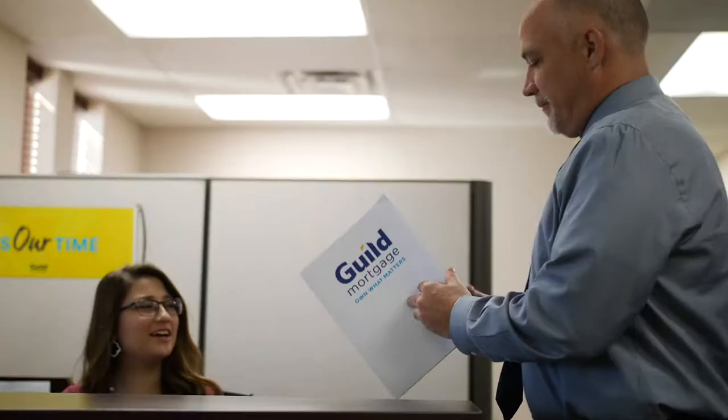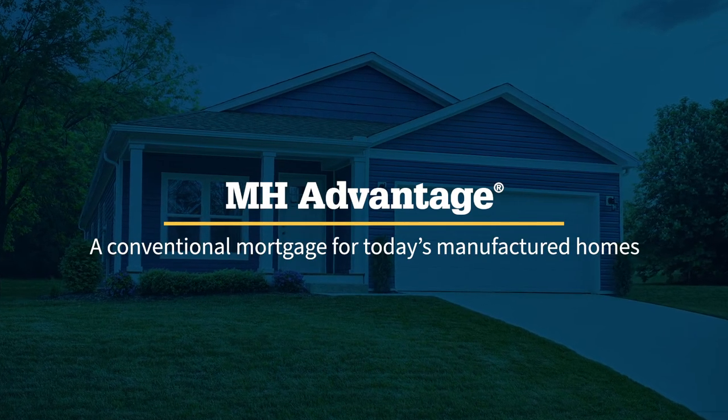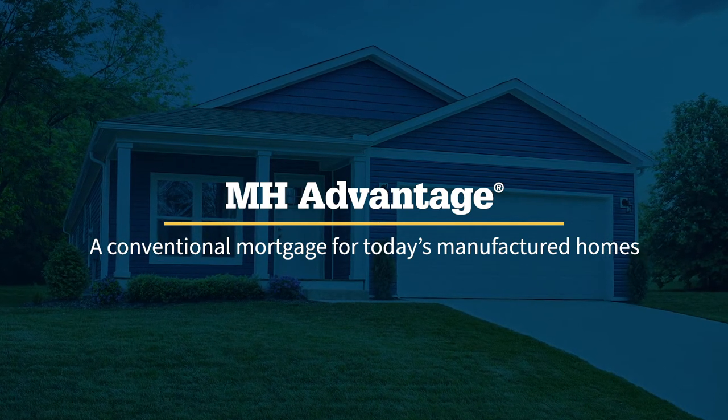When Fannie Mae announced their MH Advantage program, it was just a few minutes after that that Guild Mortgage made an announcement to our sales force that we had this program available to them. And immediately, our loan officers were chomping at the bit for more information on it. The financing options are much better for the consumer than the loan programs on an older, typical manufactured home.